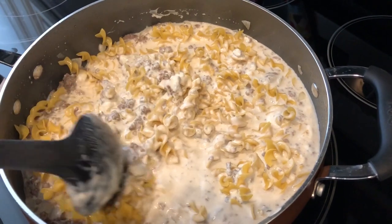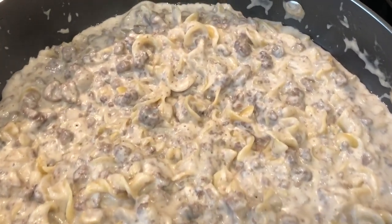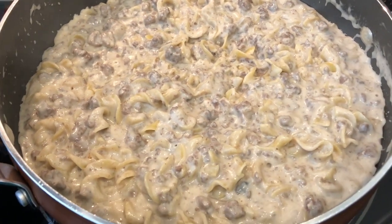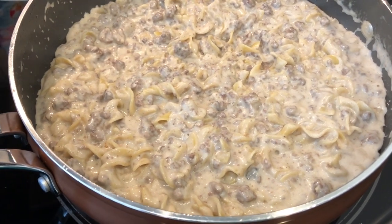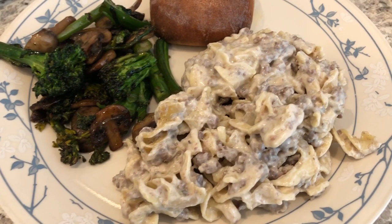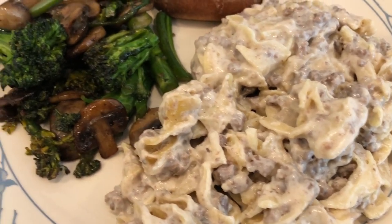I'll be back to show you the finished product. Alright guys, here is the stroganoff. I ended up letting it cook for about 15 minutes — the noodles weren't quite done enough for me and I did end up adding a little bit more seasoning to it. But it's really good. So I finished making my sides, plated everything up, and here is the stroganoff. Howard and I tasted it and we both really like it a lot.